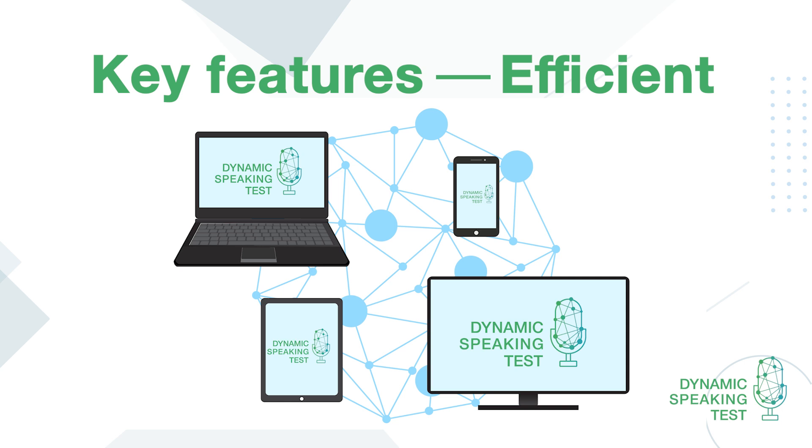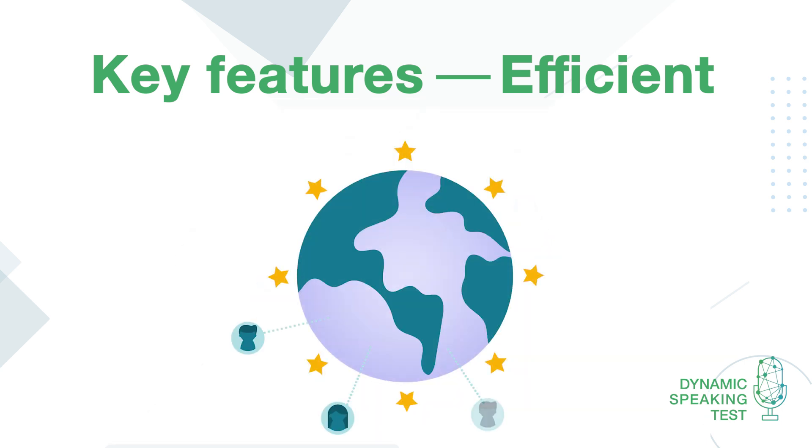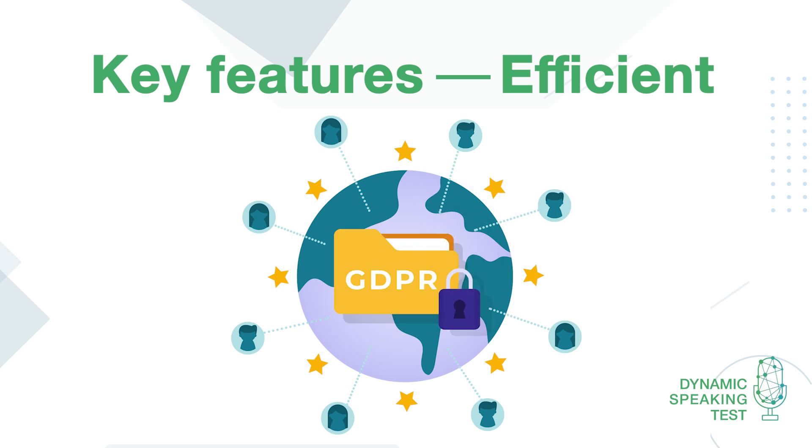It can be taken anywhere using any device type: laptop, desktop, mobile or tablet. Multiple test takers can all take the test at the same time. All your data is stored in accordance with the highest level of data protection, including GDPR.